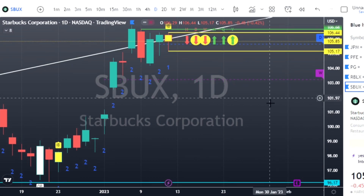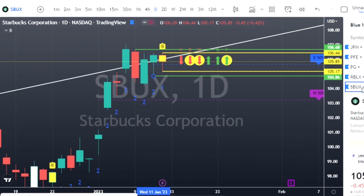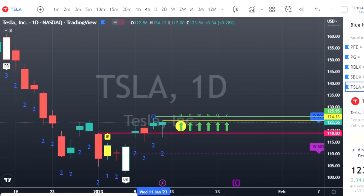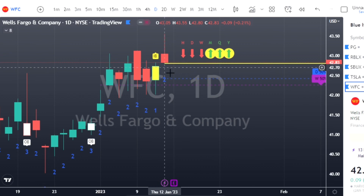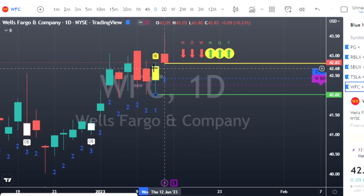Starbucks (SBUX) has an inside bar: calls at $106.44, puts at $105.17, with targets marked out. Tesla: two-down green hammer candle, calls at $124.13. First target marked, second target at $128.62. Wells Fargo (WFC): two-up red shooter candle, bearish pattern, puts at $42.80. Good magnitude back down to $40.205 as our first target — and there's a lot of chop on WFC in this range.